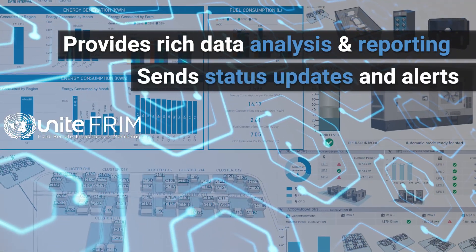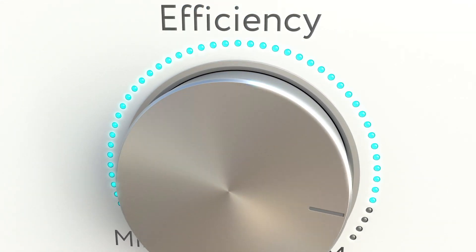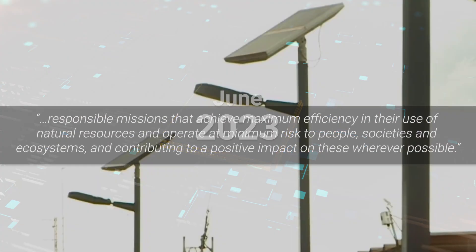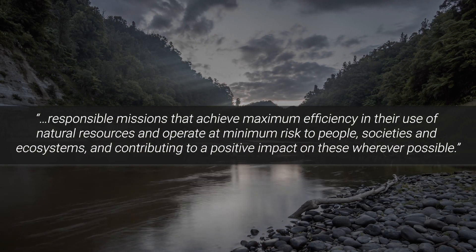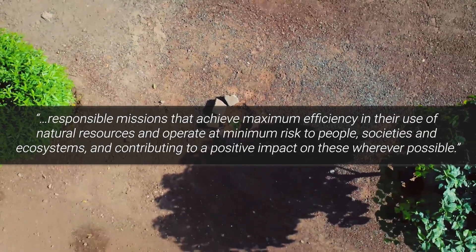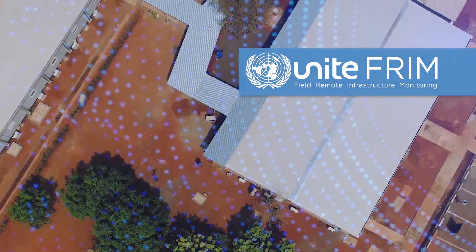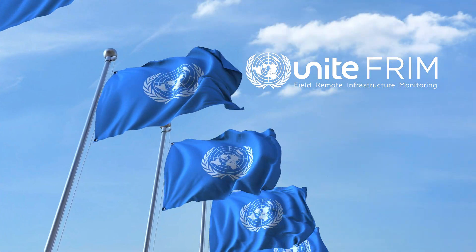UniteFrim can automatically send status updates and alerts, reduce downtime, and maximize operational efficiency in all areas. The Department of Operational Support intends by June of 2023 to realize its vision for responsible missions that achieve maximum efficiency in their use of natural resources, and operate at minimum risk to people, societies, and ecosystems, contributing to a positive impact wherever possible. UniteFrim is one of the UN's major tools for reaching these goals, and is transforming operations across many key areas of the organization.